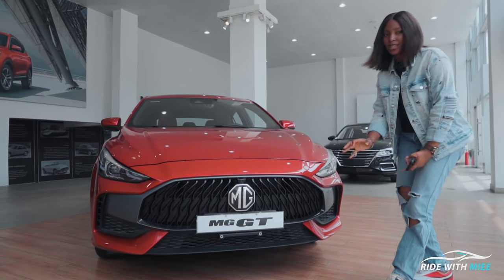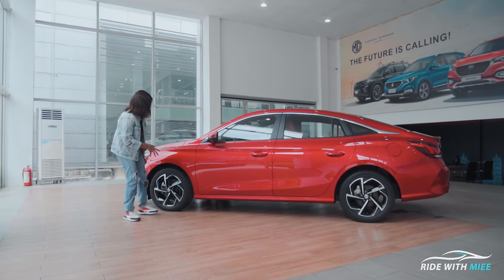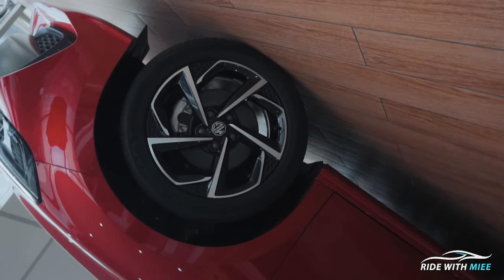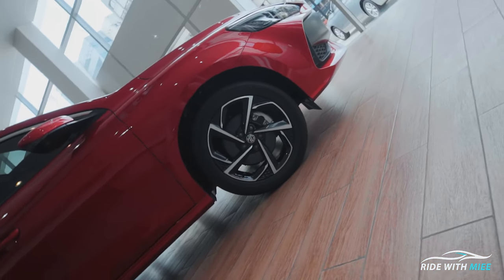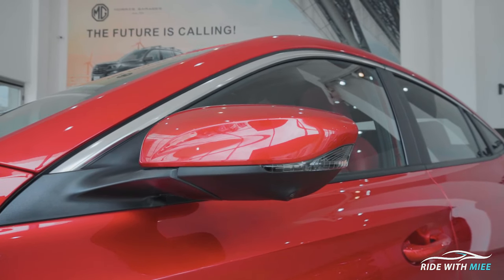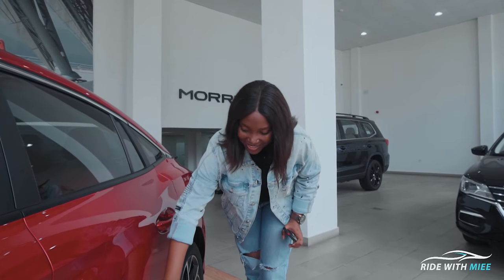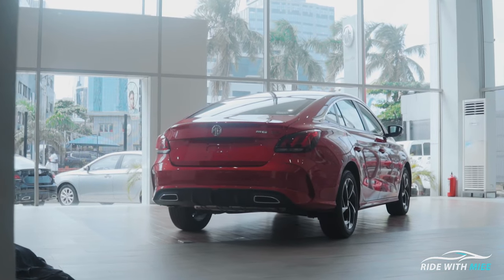At the side we get 17-inch rims wrapped in Michelin tires. I really love these rim designs — similar patterns appear inside the car — and they're not just aesthetic; these are very aerodynamic frames. Moving further, we have power-folding mirrors with side indicators, and the aerodynamic curves of this car are amazing — curves that go in and come back out with side skirts.